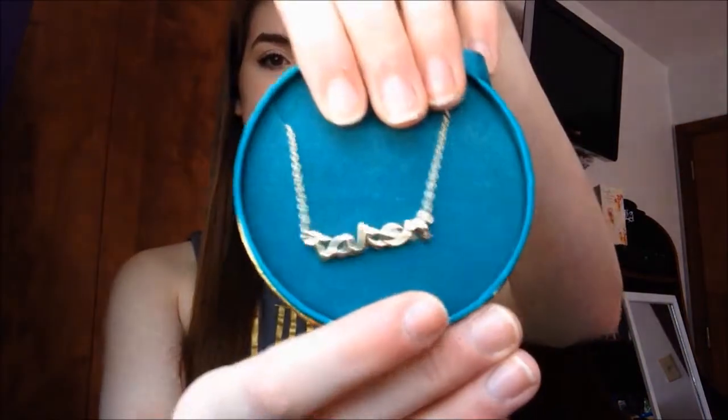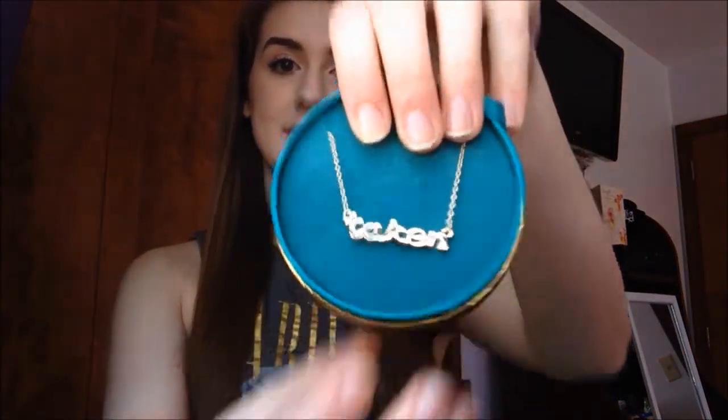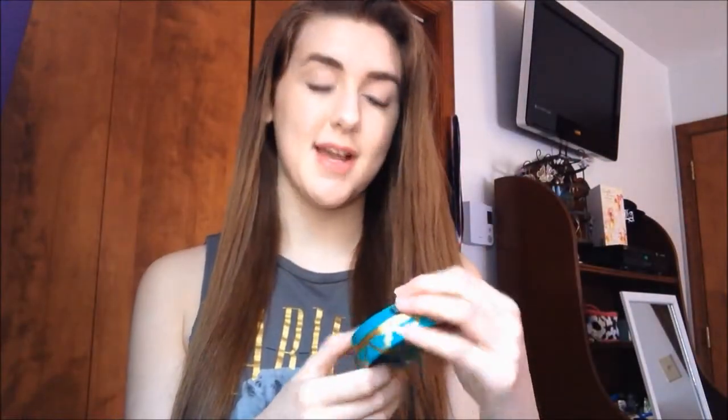Let's get started. So the first place I went was Kohl's and I got two jewelry items, two pieces of clothing, and a perfume. I'm going to show the jewelry first. The first jewelry thing I got was this necklace and it says 'taken' because I'm taken. I thought the necklace was so cute, so I got that.